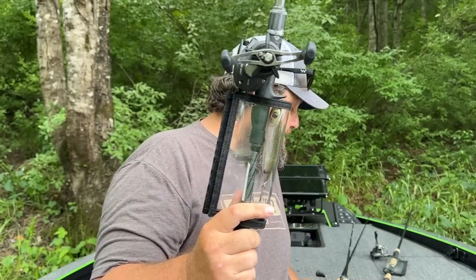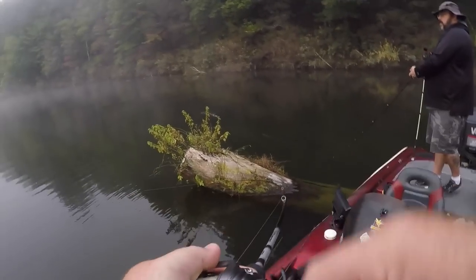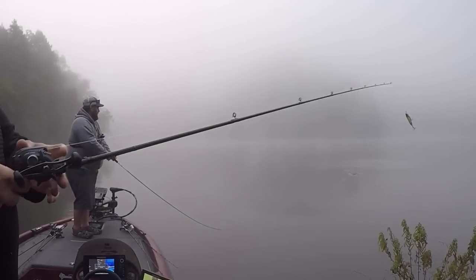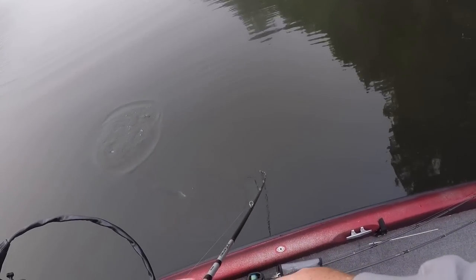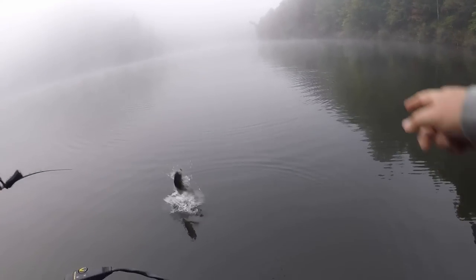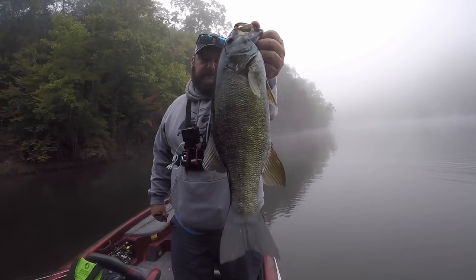Let's talk about from the top of the water column down — that's kind of how I work things. I love top water. You guys have seen me put out numerous top water videos. These are three of my favorite and most productive top waters pretty much all summer long. Number one: if I'm fishing in clear, calm water, there's nothing that will beat a Spook or a Spook Junior. The One Knocker is my favorite.